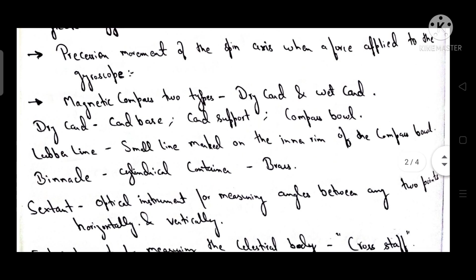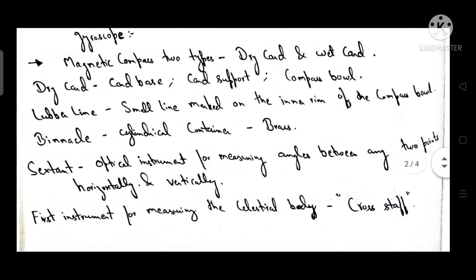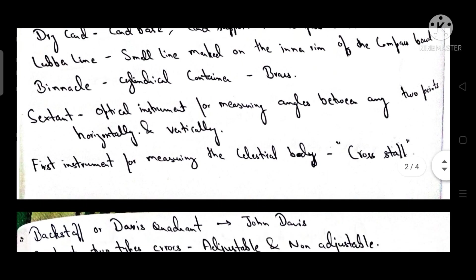The magnetic compass is of two types: dry card magnetic compass and wet card magnetic compass. The dry card compass has a card base, card support, and compass bowl. The lubber line is a small line marked on the inner rim of the compass bowl. The binnacle is a cylindrical container made of brass.